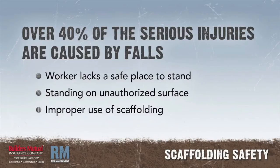Over 40% of the serious injuries to workers in the building trades are caused by falls from one level to another, usually resulting from the worker not having a safe place to stand. In this talk, we'll focus on the importance of, and safety surrounding, manufactured scaffolding.